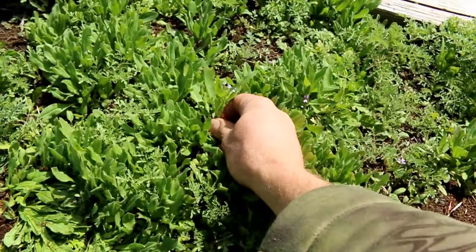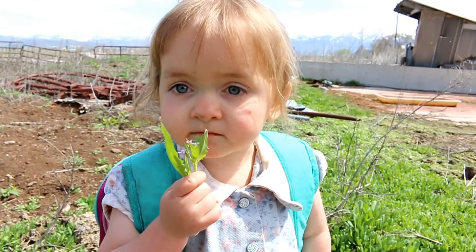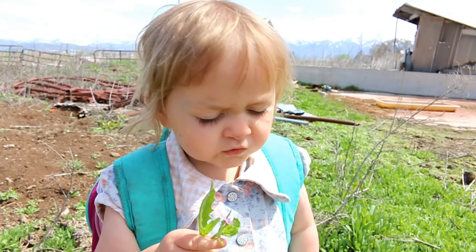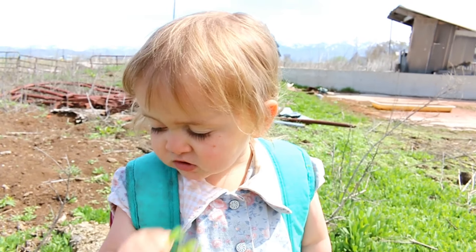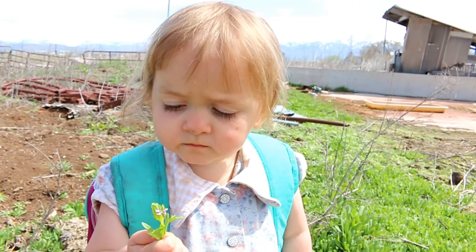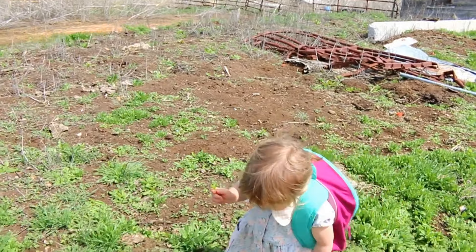I wish we had more of this stuff. I want that big one. We want to leave some of them so they can make more seeds — more baby plants. We'll have to see if we can find some seeds to plant some more.